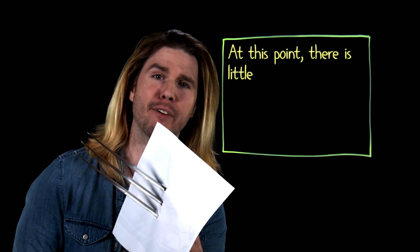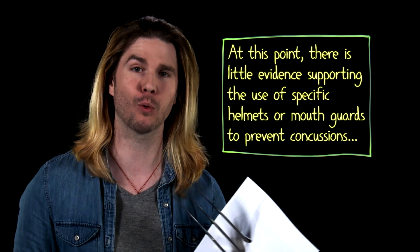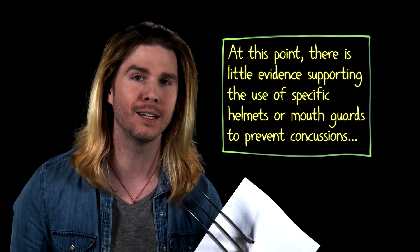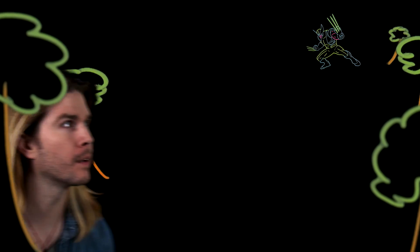The inevitability of your brain's inertia was summed up by a study published in 2012 in the journal Clinics and Sports Medicine: "at this point, there is little evidence supporting the use of specific helmets or mouth guards to prevent concussion." In other words, no matter what Wolverine's skull is made out of — adamantium or not — we can still concuss him. Our second anti-Wolverine tactic will be to concuss him from afar. By far the easiest way to do that would be to get some kind of projectile with enough impact force that it will accelerate Wolverine's head, skull, and brain like a linebacker would.